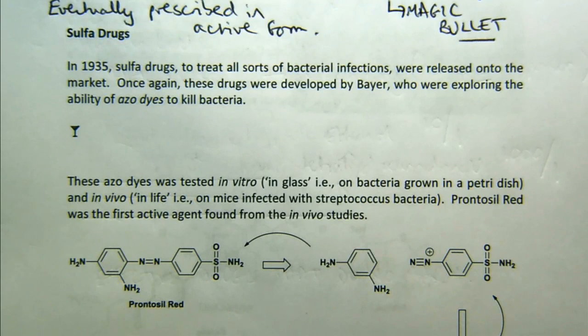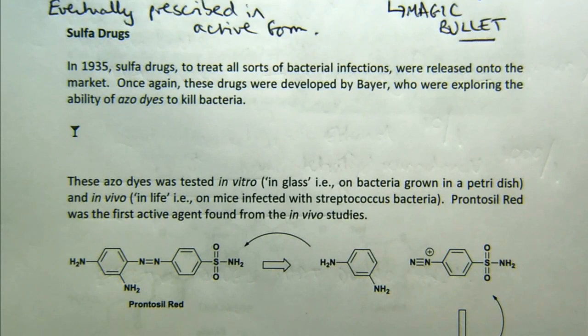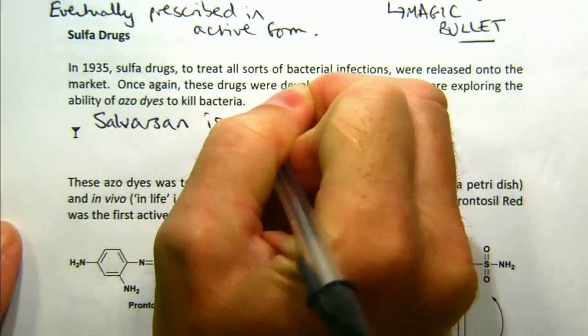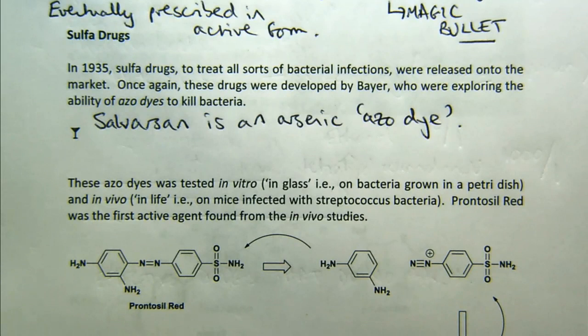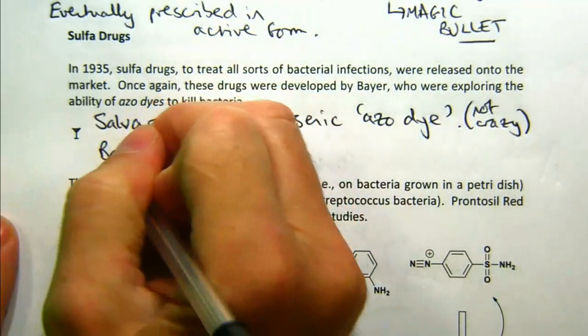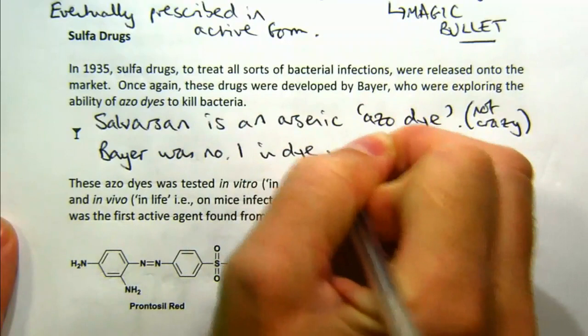These are the dyes used to dye clothes. It seems like a crazy thought, but let me walk you through why they did that. If you look at the structure of Salvarsan, it is an arsenic azo dye. Arsenic is below nitrogen in the periodic table; it has an arsenic-arsenic double bond, just like the nitrogen-nitrogen double bond. So it wasn't crazy to think these similar structures might work — though it is not at all the reason why they ended up working. Bayer was number one in the dye industry, so why not spread that expertise into pharmaceuticals?